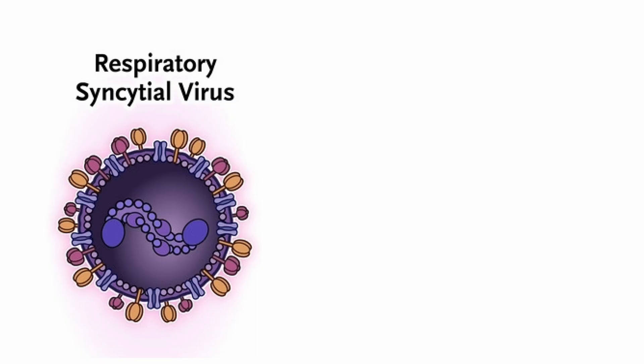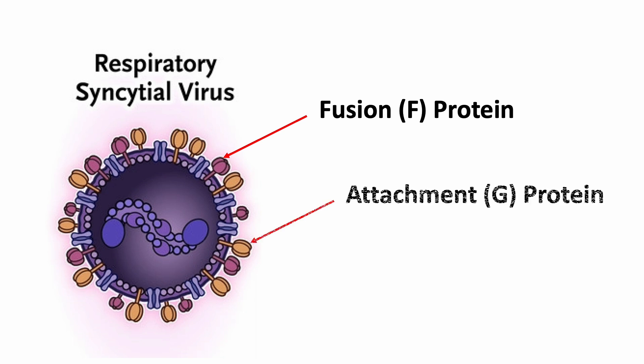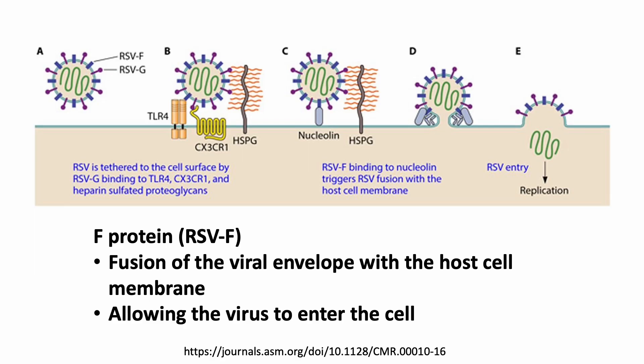The virus is enveloped and spherical in shape. It has two surface proteins: the F fusion protein and the G attachment protein, which enable it to attach to and enter host cells. The F protein is responsible for the fusion of the viral envelope with the host cell membrane, allowing the virus to enter the cell. The G protein mediates the attachment of the virus to host cells and plays a role in host immune evasion.